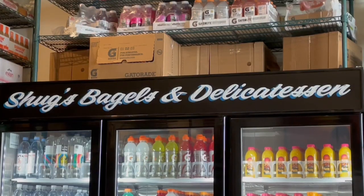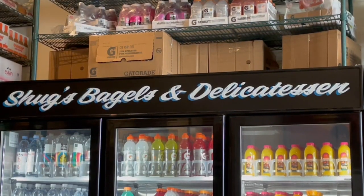Most places we go to are usually busy, which just goes to show how good these bagels are and how popular this place is. This is a delicatessen, so technically this is a deli. This is a delicious bagel — that blueberry bagel, the Morning Glory. I implore y'all to check out Shug's Bagels if you want a nice bagel sandwich to start your morning.